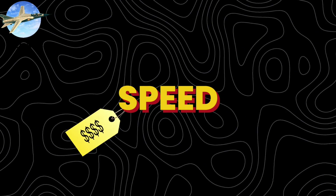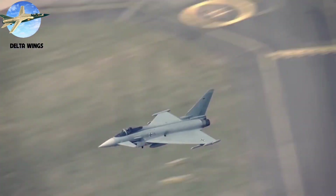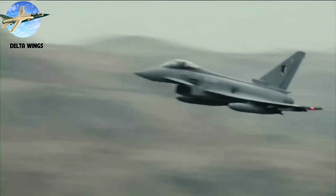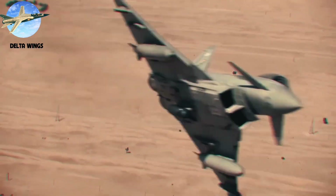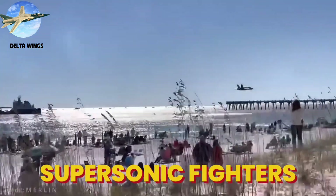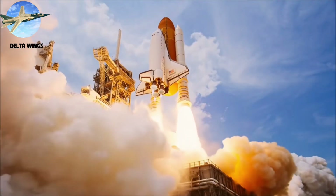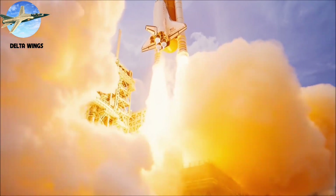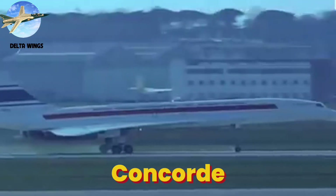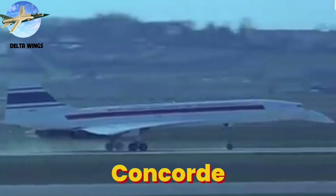But this speed came with trade-offs — delta wings demand high landing speeds and long runways. Their poor low-speed performance led to developments like the canard delta in modern fighters like the Eurofighter Typhoon. Today's delta wings power everything from supersonic fighters to the space shuttle. The design's simplicity and strength make it ideal for hypersonic flight, where traditional wings would fail. Concorde proved its commercial potential, reliably flying at Mach 2 for over three decades.